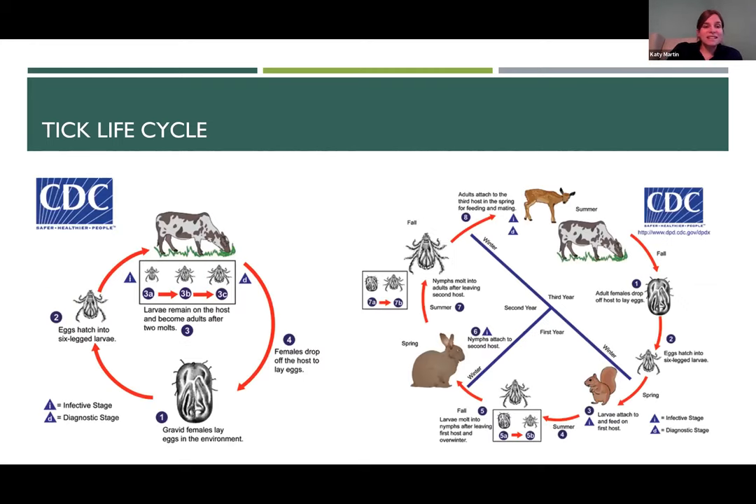Here is what I just described in visual form. On the left we have the one host tick life cycle: a female lays eggs in the environment, larval ticks hop onto a host and stay all the way through the adult stage. In contrast, with three host ticks, adult females lay eggs into the environment, the larval stage gets onto one animal — say a squirrel — feeds, releases into the environment, becomes a nymph, gets onto a new host like a rabbit, feeds, then releases before the adult stage finds a final host.